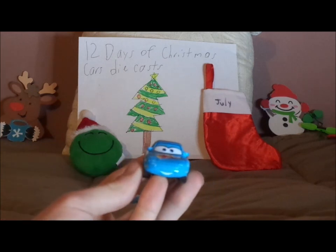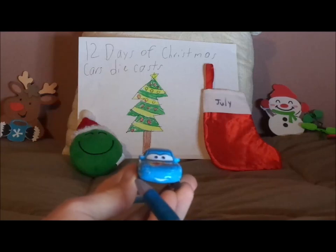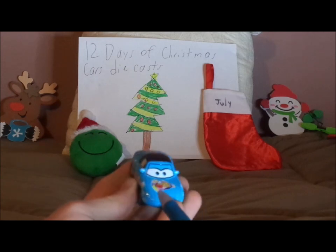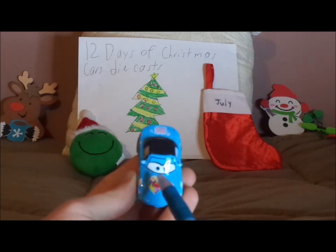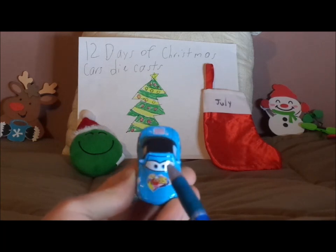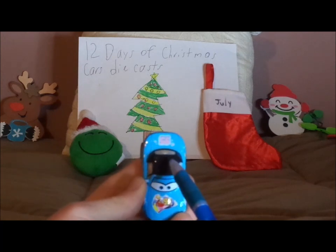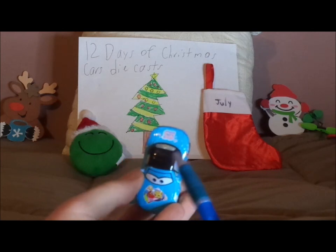Next we're going to take a look at Tia. Here we've got her white shiny smile, her happy facial expression, her hidden headlights, and her light blue paint job. On the hood we've got her Lightning McQueen 95 decals, her lightning bolt stickers, her side view mirrors, and her black top — implying that they're both roadsters.